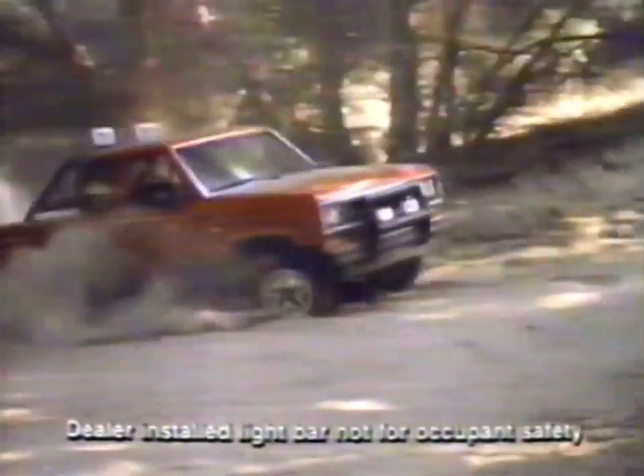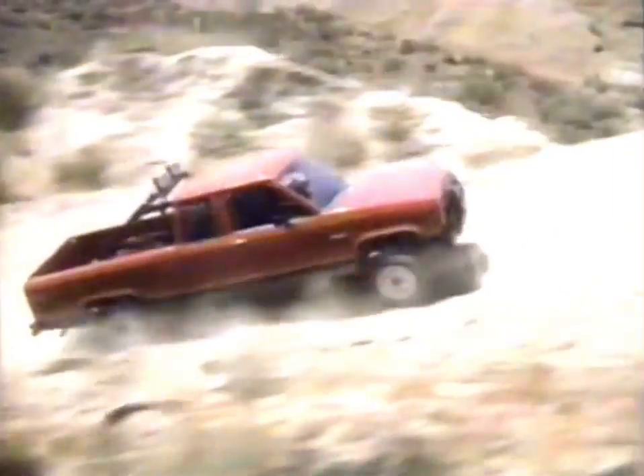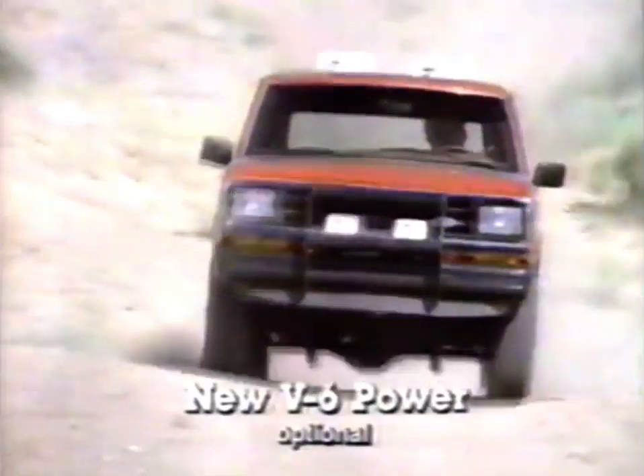When the going gets rough, you need a tough 4x4 like this, the 86 Ford Ranger STX. This year, only Ranger offers this new electric shifting system. You just punch a button at any speed and shift from two-wheel to ground-grabbing four-wheel drive. And talk about power — Ranger's new 2.9-liter V6 has the most horses of any small truck.